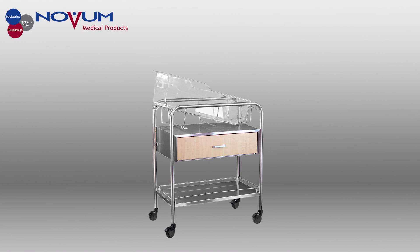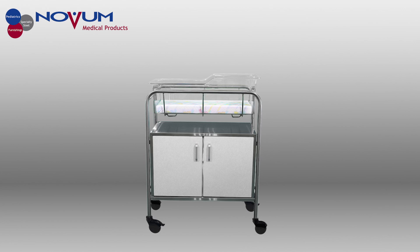Our wood-faced bassinets are available in several configurations: drawer and bottom shelf, closed cabinet, and drawer and cabinet.